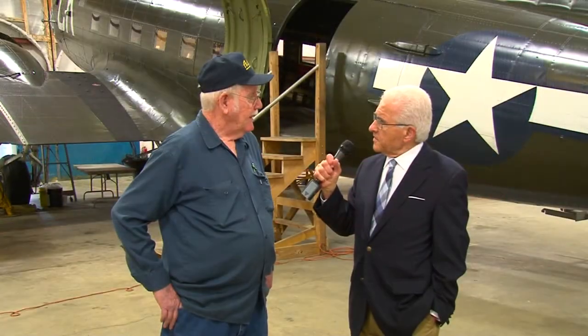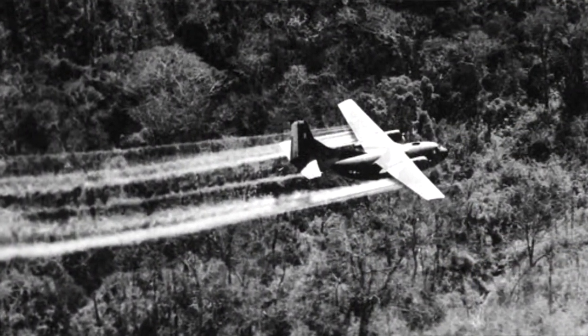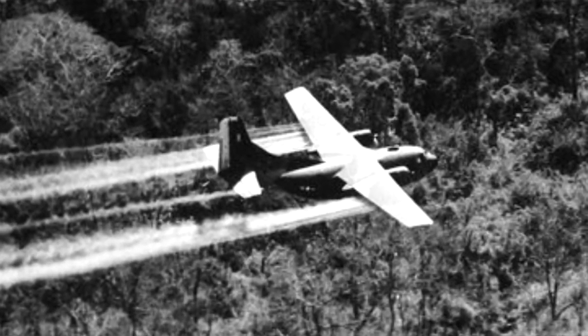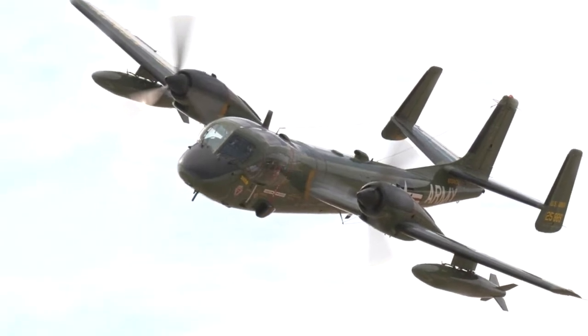Can you tell us about those planes and their significance in some of the conflicts we've been in? The F-4 Phantom was used in Vietnam a good bit in that era. The F-15 was a late Vietnam era type plane. The C-123 was used in Vietnam — they sprayed Agent Orange with that type of plane. One of their other big jobs was moving cargo and troops. The OV-1 Mohawk was used from Vietnam all the way up until the first Gulf War.